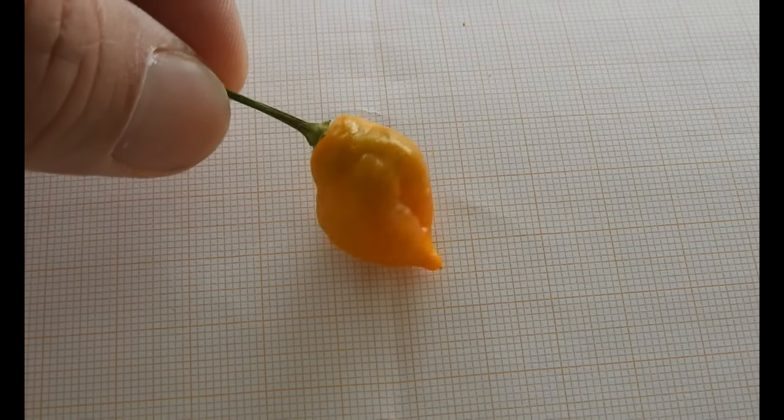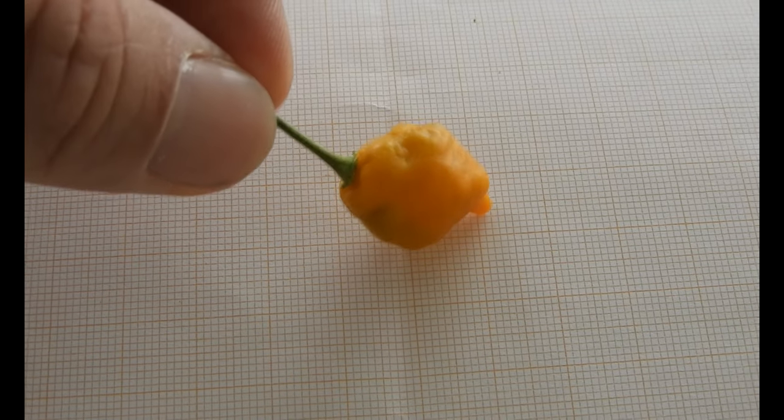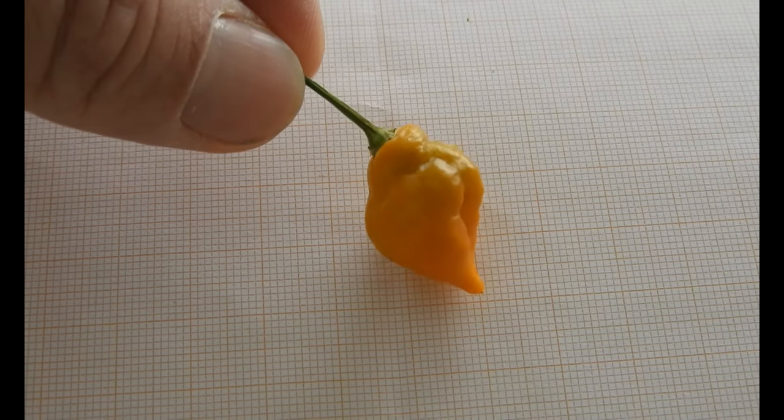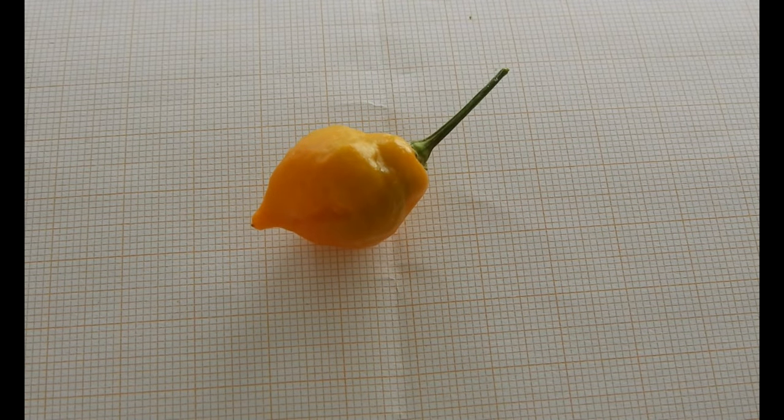I would prefer to have it a little bit smaller, but it's okay I guess. I have a little tiny spot here, but it is a good surprise. Nice.